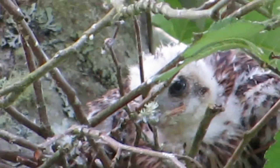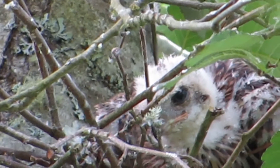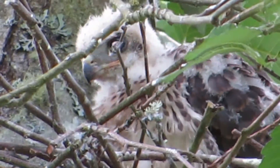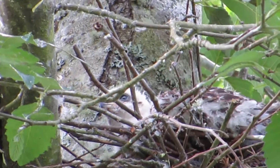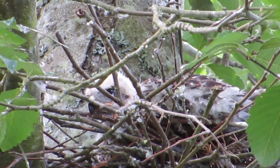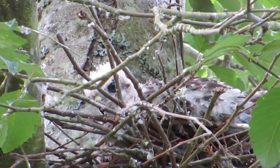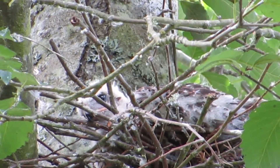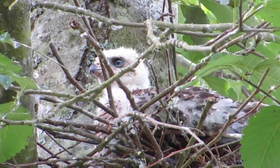We're admiring his feathers. His eyes are getting heavy - he's been busy exercising and he's kind of tired. There his eyes are going shut. I can see his blue eyes - at this stage their eyes are blue. And they slowly turn to a light yellow, then to a darker yellow, then to a yellow orange, then orange, and then red like the mama when they get several years old.